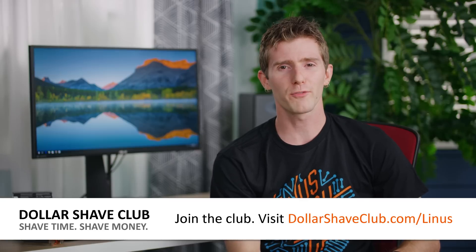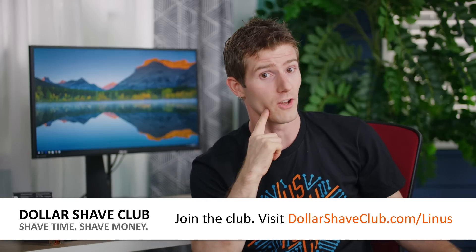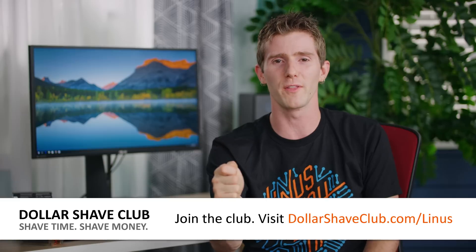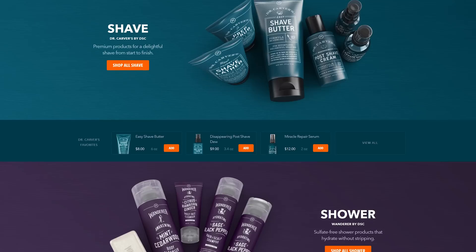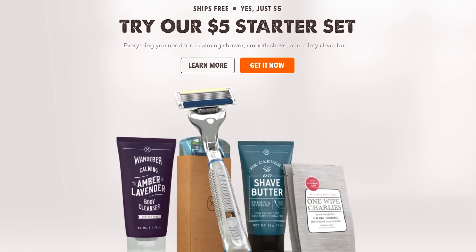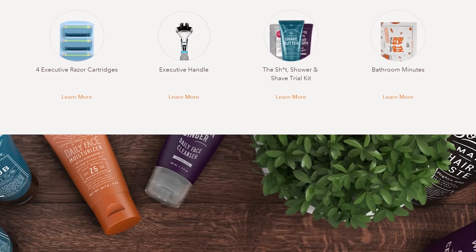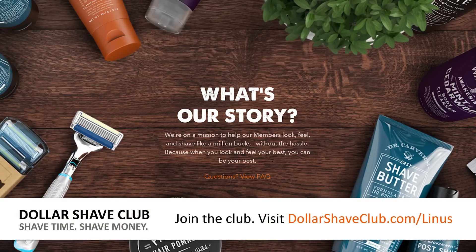We all have our everyday grooming routines — showering, brushing your teeth, and yes, of course, shaving. Dollar Shave Club has everything you need: toothpaste, body wash, razors, et cetera, to help you look, feel, and smell your best. Dollar Shave Club is basically giving away their Daily Essentials Starter Set to new members for just five bucks. It's got trial-sized versions of their most popular products including their Shave Butter, their Body Wash, and their One Wipe Charlies, and it even includes their Executive Razor, which has a premium weighty handle and a full cassette of cartridges. After the first box, replacement cartridges are sent for just a few bucks a month. Check it out at dollarshaveclub.com/Linus.